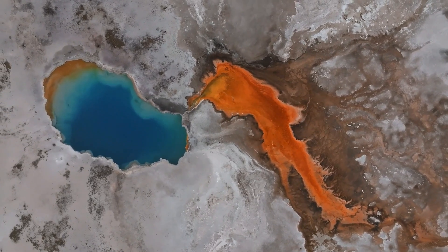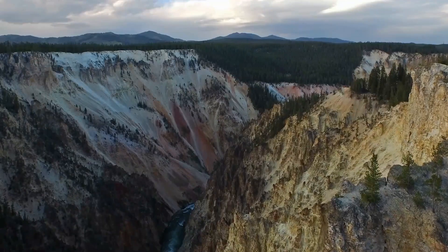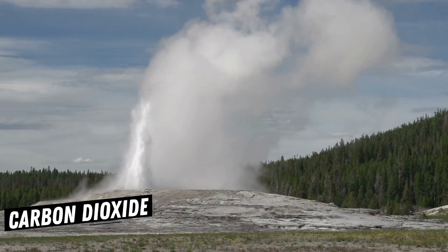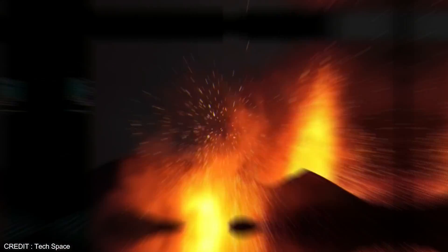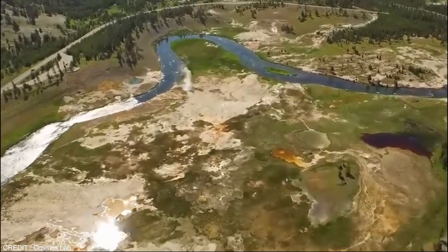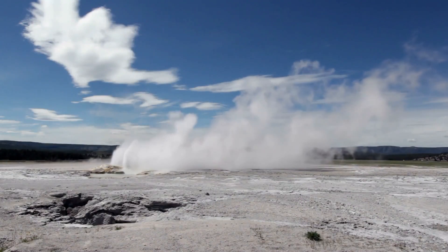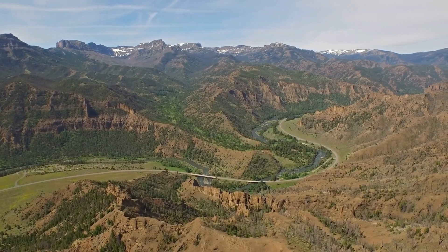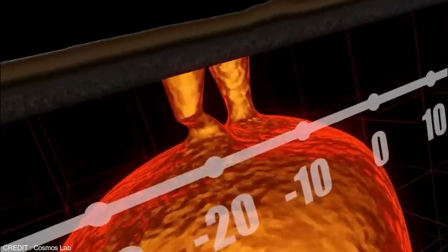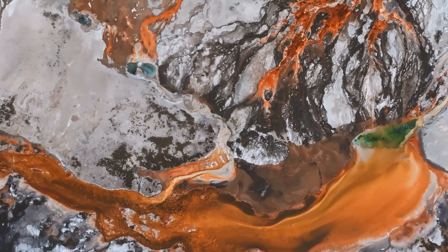Yellowstone National Park is known for its hydrothermal features, such as hot springs, geysers, and other features that emit gases from deep within the Earth. Several gases are emitted from these features, including neon, argon, carbon dioxide, steam, methane, and helium. Helium gas has suddenly appeared in the area, indicating that an eruption may be imminent. This discovery by scientists is named ancient helium gas. The helium found within the caldera is thought to be millions of years old and is a remnant of the volcanic activity that created the caldera in the first place. As magma rises to the surface during volcanic eruptions, it brings various gases including helium. While most of these gases escape into the atmosphere during the explosion, some become trapped within the solidified volcanic rock as it cools. Over time, the trapped gases become chemically bound to the minerals in the rock and become part of the geological record of the area.